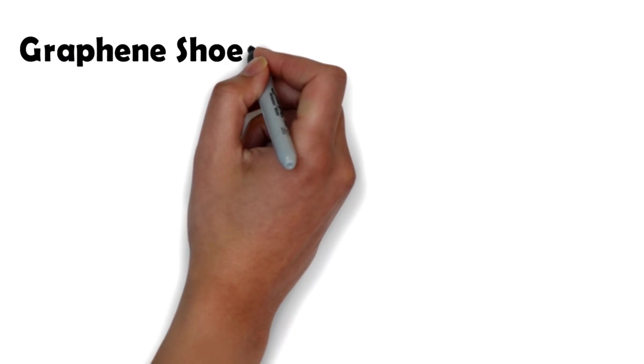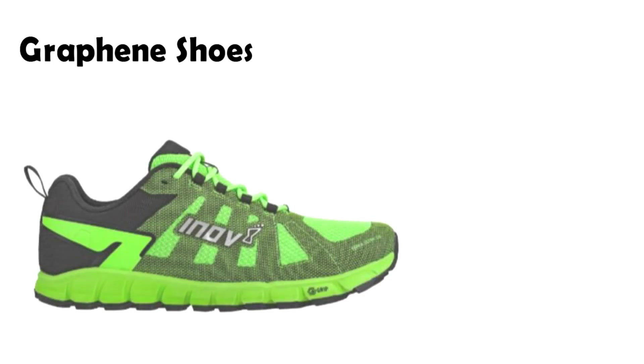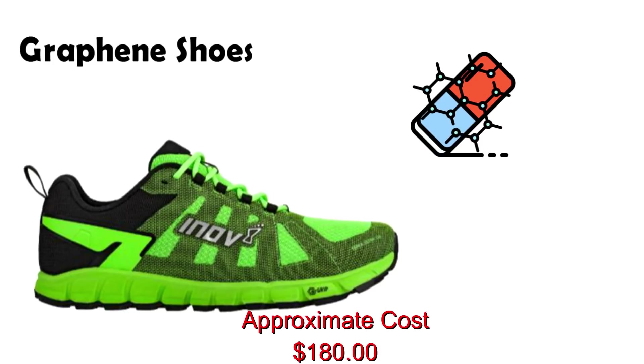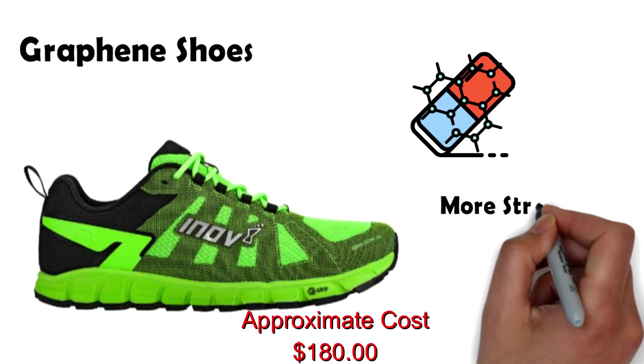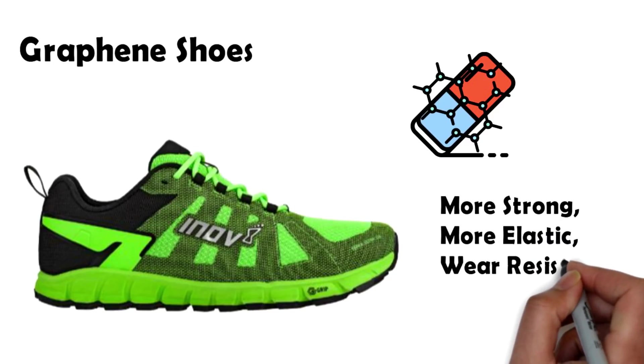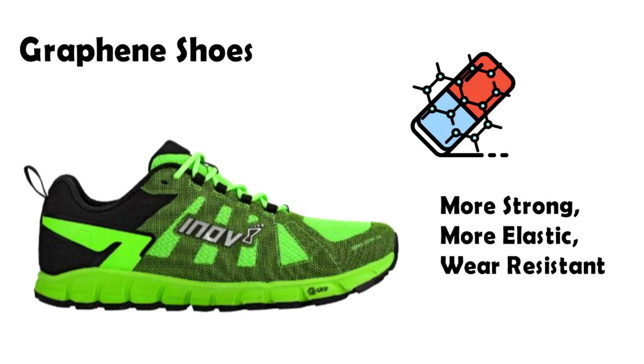The first product to make the list is graphene shoes. Graphene when mixed with rubber enhances its properties, and as a result we get rubber that is more strong, more elastic and very wear resistant. There are shoes available in the market with graphene rubber that not only provide comfort and flex but are also durable. One example of this is the Innovate G series running shoes.